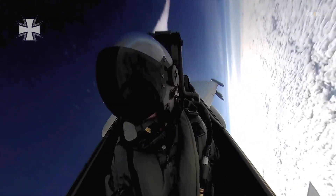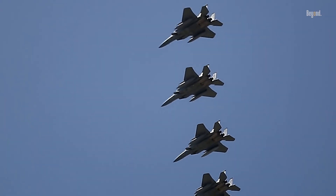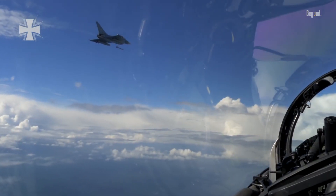In fact, during a training exercise in 2005, a German Typhoon pilot managed to score simulated kills against two F-15 Eagles without the Eagles ever acquiring a lock on the Typhoon, showcasing its superior agility and stealth characteristics.